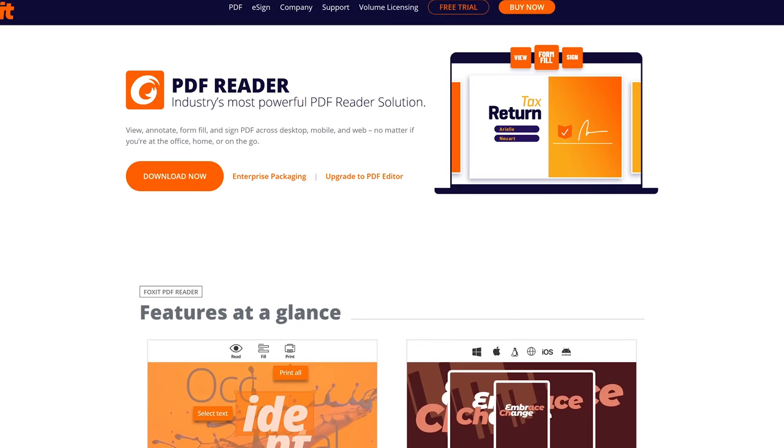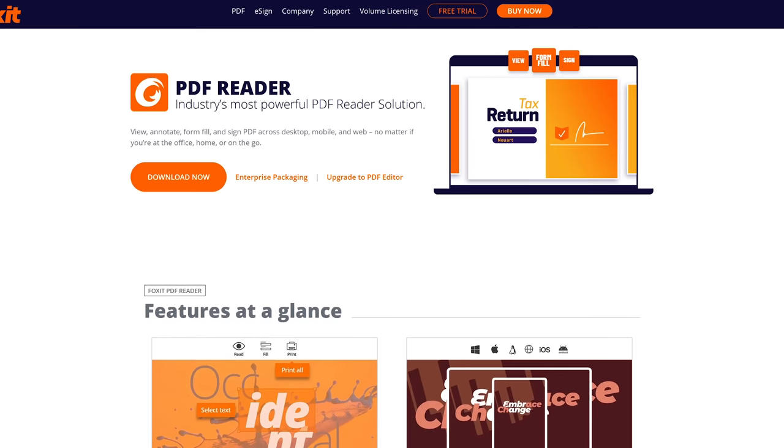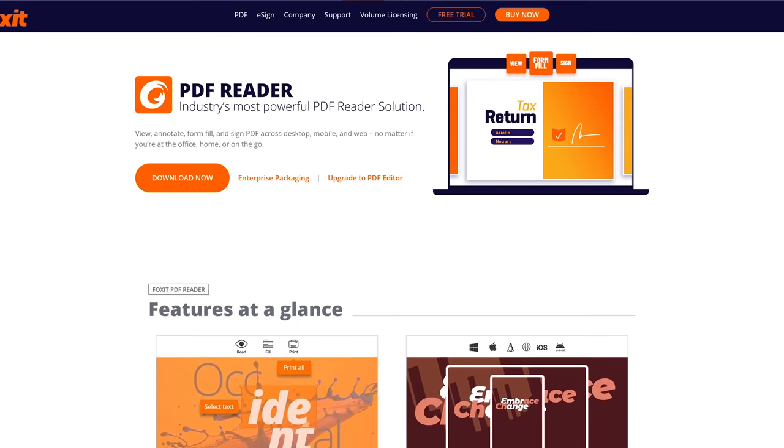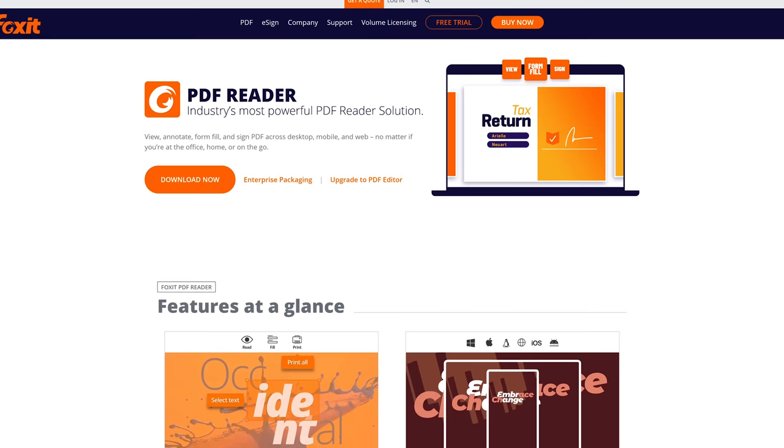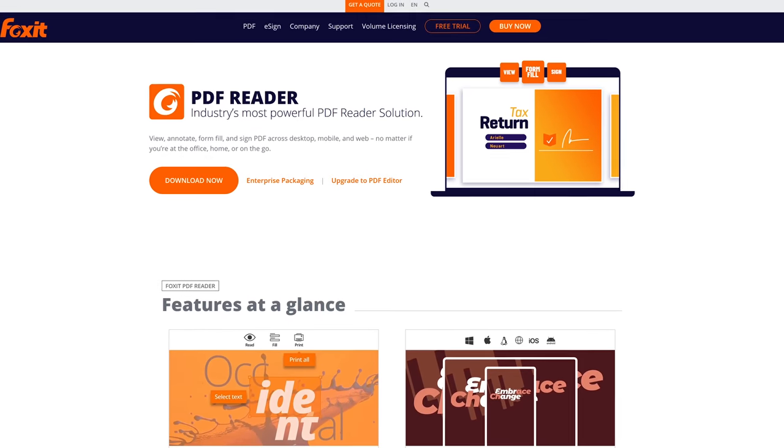A great free alternative to Adobe Acrobat Reader is Foxit PDF Reader. It's lightweight, so PDFs load quickly, and includes other useful features that let you fill in signed forms and mark up your PDF.